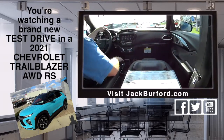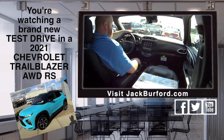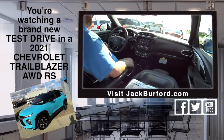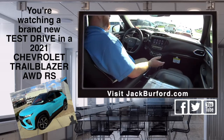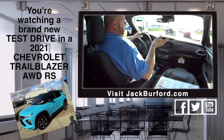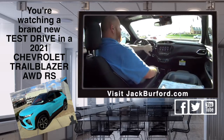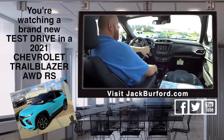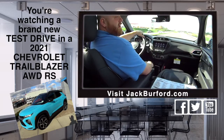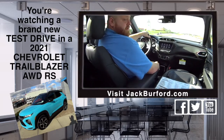What does everybody need to do? They need to check it out at jackburfer.com. The stock number is 10815. Give us a call, schedule a test drive, or just show up — test drives are free, you absolutely don't need an appointment. We've got a great selection of vehicles, including this. We have SUVs, we got trucks, we got everything.